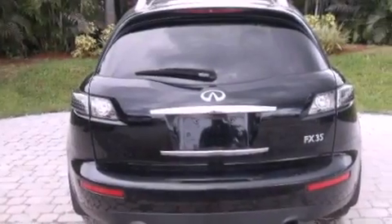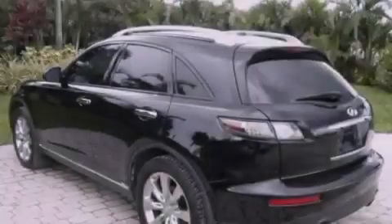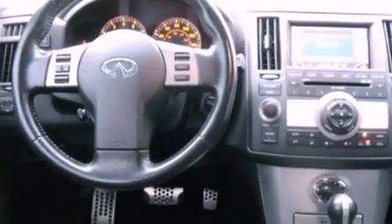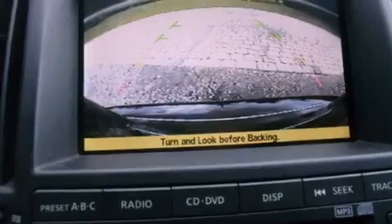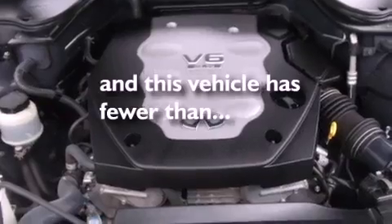Its top features include memory settings for the seat positions so you can recall your favorite alignments with the push of one button, heated seats, a power rear lift tailgate, a premium audio system, leather seats, a multi-link rear suspension, aluminum wheels, a low tire pressure indicator, air conditioning with automatic climate control, and this vehicle has less than 55,000 miles.